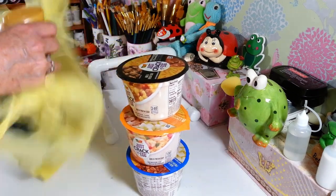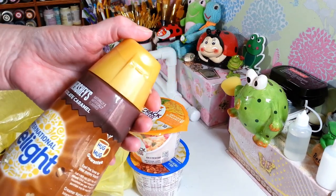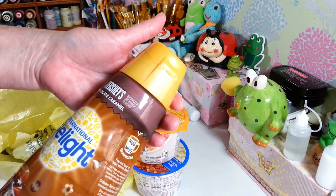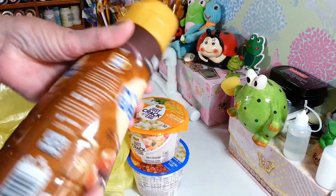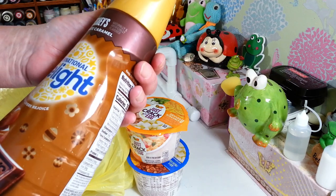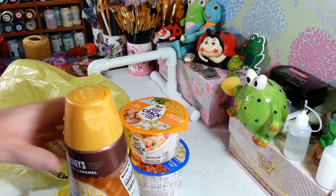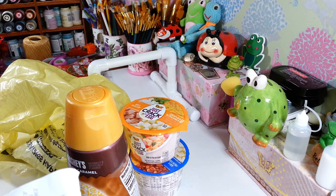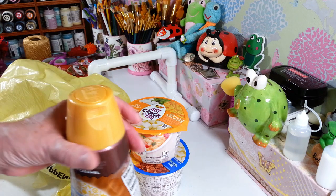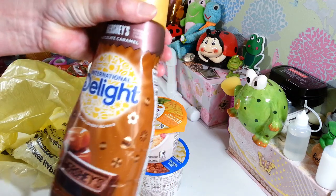I also picked up this International Delight Hershey's chocolate caramel creamer. I've never tried it but it just sounds wonderful for my coffee. I think it was $3.50, which isn't too bad — it's 32 ounces so it'll last quite a while.